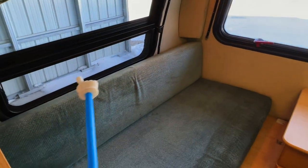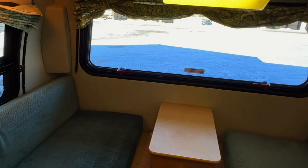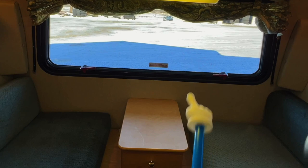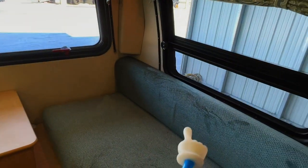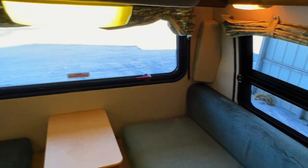Got a window that opens here on the passenger side with a screen on the lower portion. Emergency exit type window here on the back — be careful opening that, it will fall out to the ground and break. Another screen portion here on the lower. Got curtains throughout.